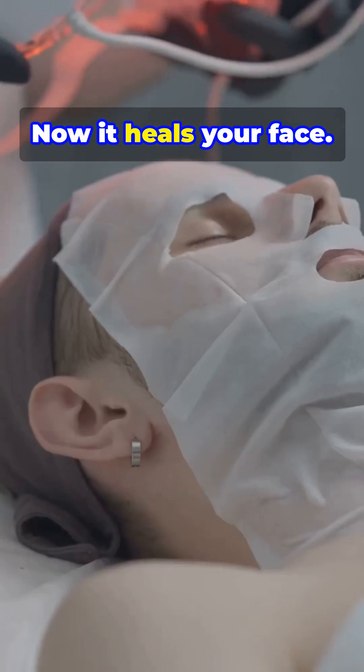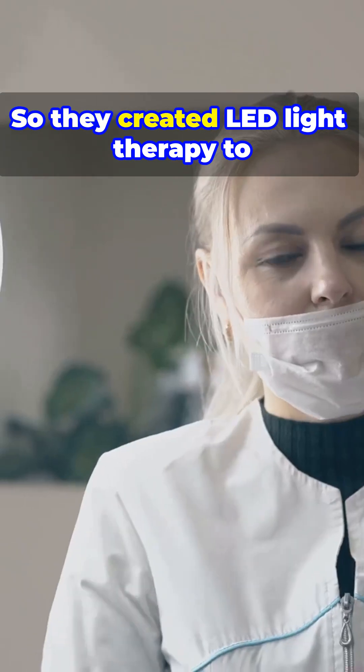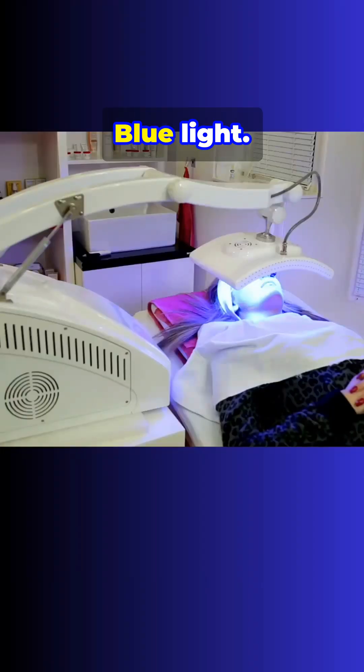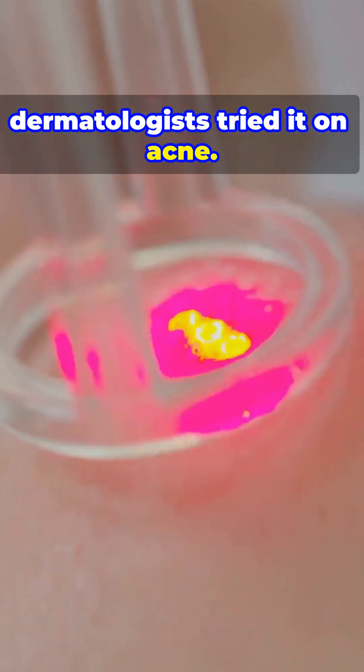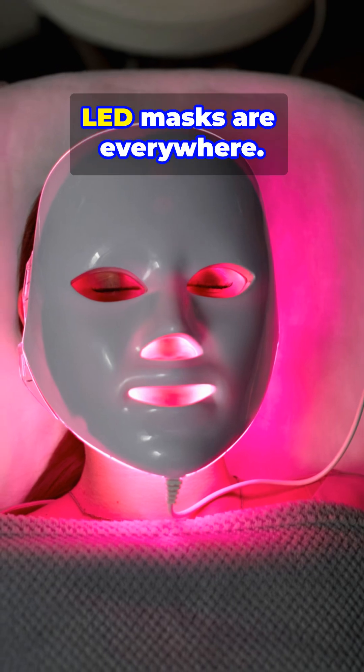It healed astronauts, now it heals your face. NASA needed faster wound healing in space, so they created LED light therapy to stimulate cell repair — red light, blue light, infrared. On earth, dermatologists tried it on acne, then wrinkles, then inflammation. Now LED masks are everywhere.